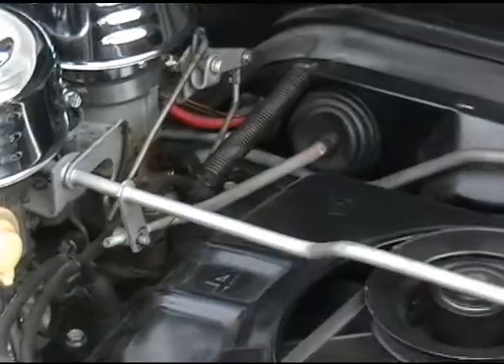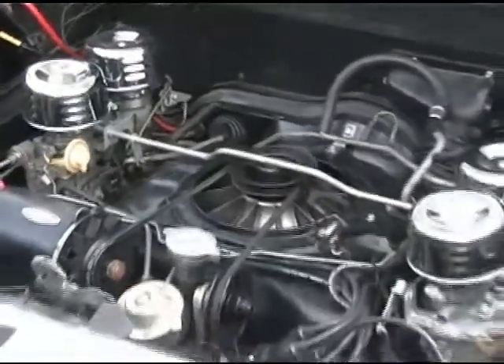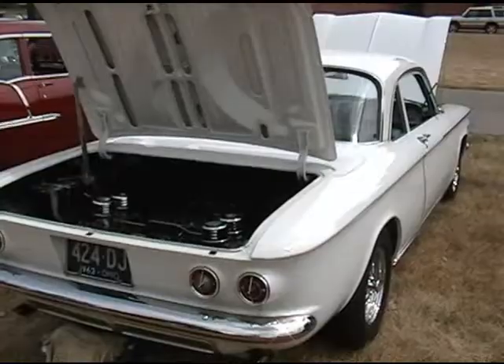Now, what kind of engine does it have in it? It was a Corvair engine, but it's been bored out. The heads have been milled, it's got a racing cam in it, and it's got a four-pack sitting on top. That might be fun. Well, out in the country it runs really well.